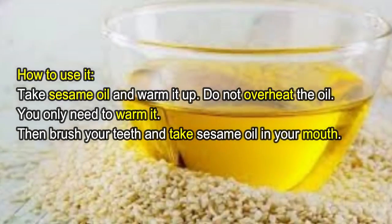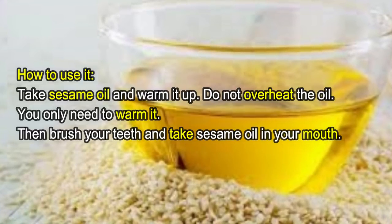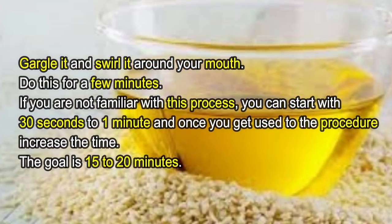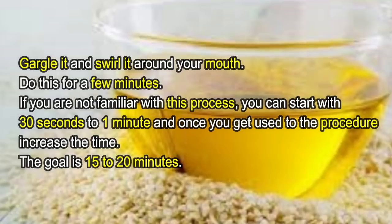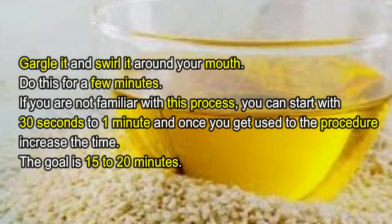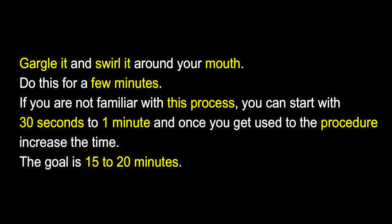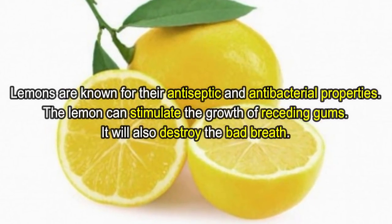You can also use this method for improving the absorption of healthy nutrients in your body. How to use it: take sesame oil and warm it up — do not overheat the oil, you only need to warm it. Then brush your teeth, take sesame oil in your mouth, gargle it and swirl it around your mouth. Do this for a few minutes. If you are not familiar with this process, you can start with 30 seconds to one minute and once you get used to it, increase the time. The goal is 15 to 20 minutes.